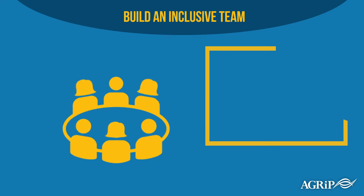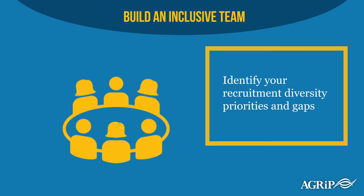First, identify your diversity priorities and gaps. You should do this before beginning your recruitment process and interviewing potential candidates for any vacancies. Remember, there is no one-size-fits-all definition for an inclusive team. Based on your existing operations and staff, your inclusion priorities will be specific to your pool.